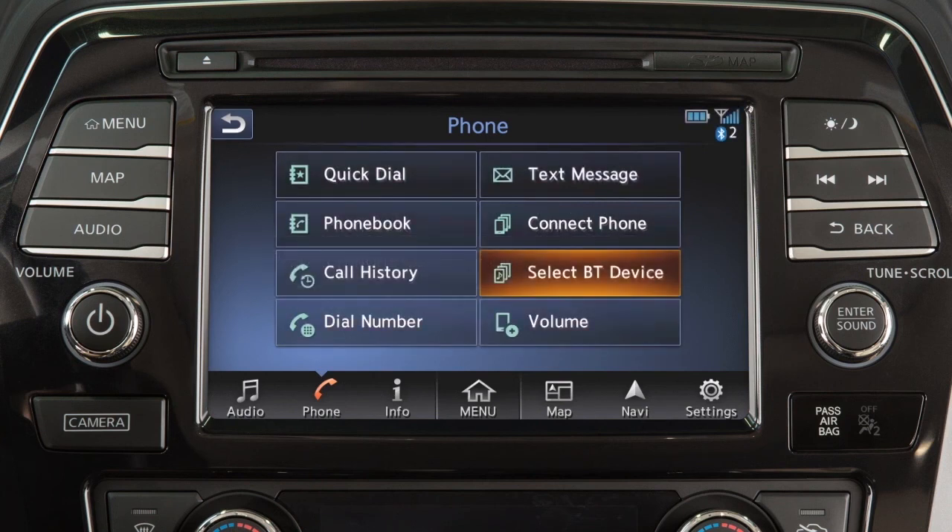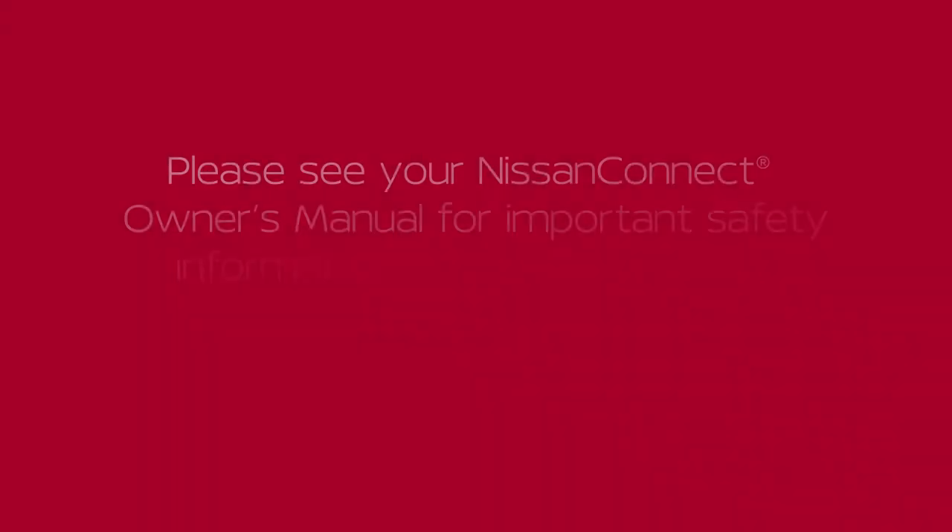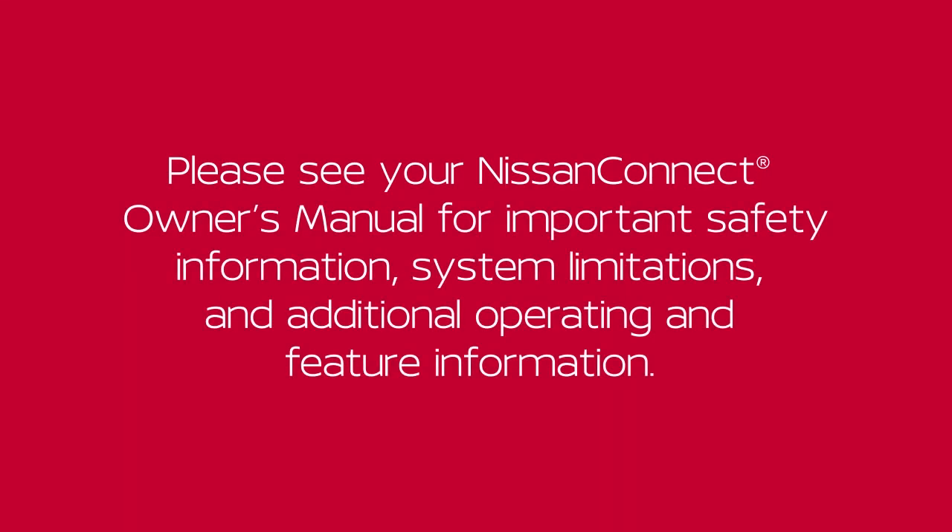If you are experiencing difficulties using the Bluetooth system, please contact Canada Customer Service at 1-800-387-0122 or visit www.nissan.ca/Bluetooth. Please see your navigation system owner's manual for important safety information, system limitations, and additional operating information.